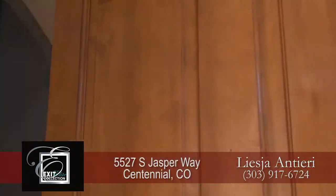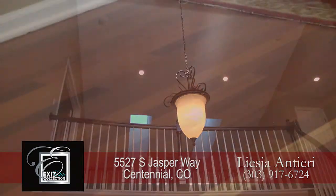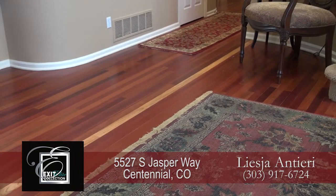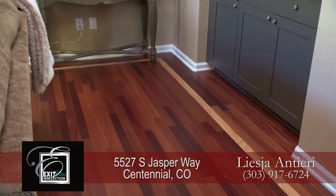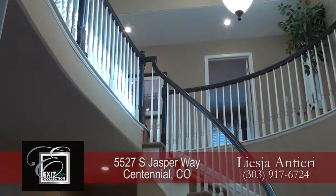As you step into the foyer with its two-story vaulted ceiling and beautiful chandelier, you'll also notice the lovely hardwood floors, both here in the entryway as well as throughout much of the main level. And there's a sweeping staircase that leads up to the second floor.